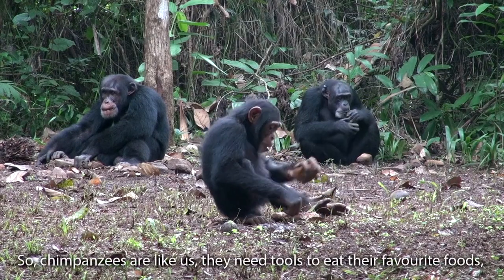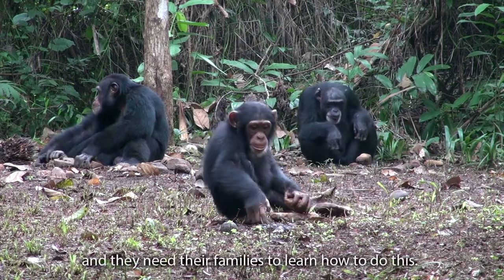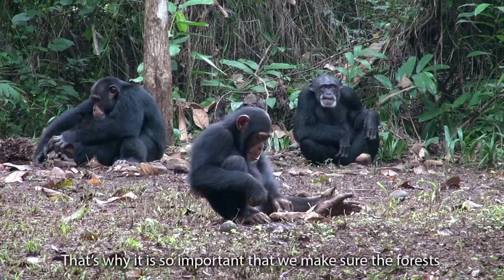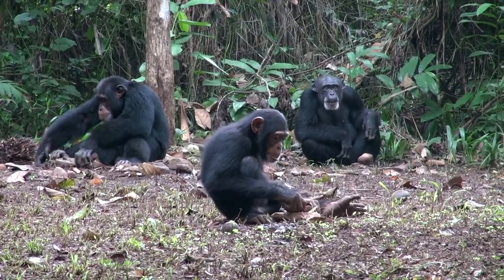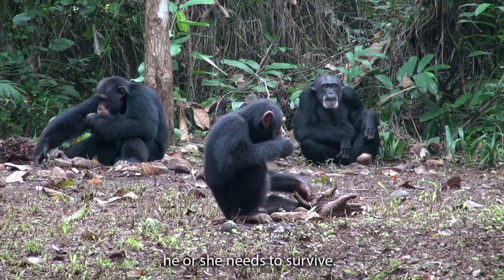So, chimpanzees are like us. They need tools to eat their favourite foods, and they need their families to learn how to do this. That's why it's so important that we make sure the forests where chimpanzees live are kept safe, so that every chimpanzee has the tools and resources he or she needs to survive.